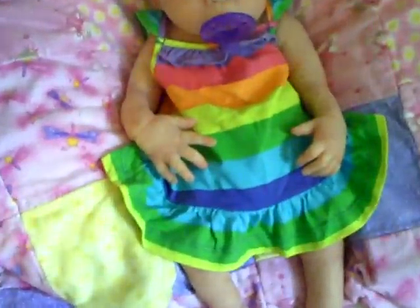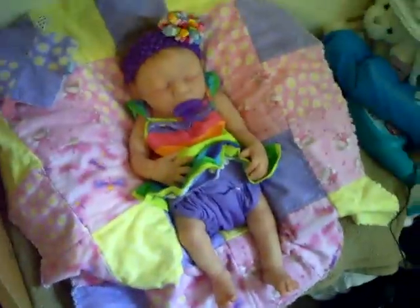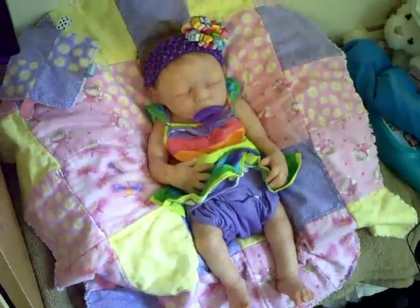And underneath she has a little cloth diaper on. It's purple. I thought it went with this outfit pretty well.